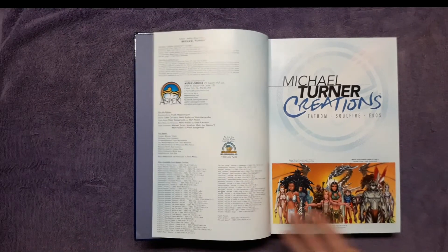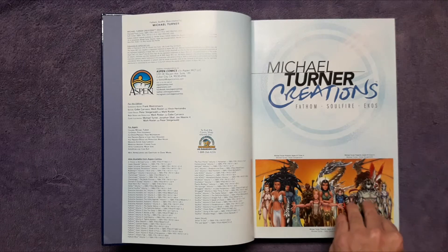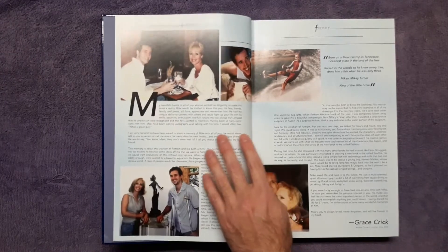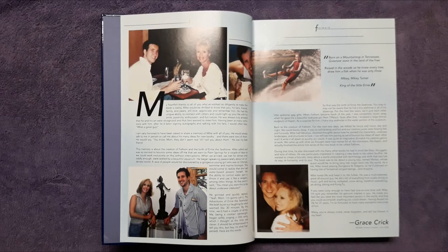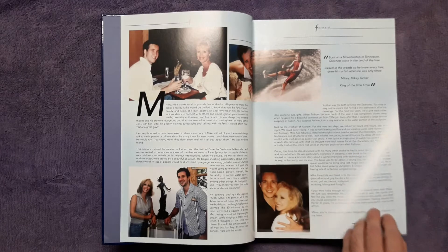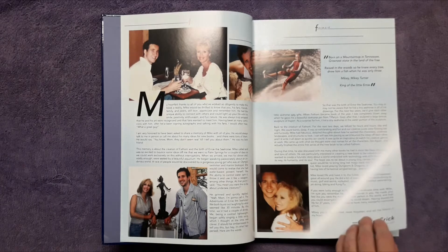Here's some nice artwork of the three series — Fathom, Soul Fire, and Echoes — all with a very tribal type look, which I enjoy. This section is probably one of the main things you'd buy the book for: a little biography on Michael Turner. He died way too young — he was already really famous and wasn't around long enough. I've seen a documentary on YouTube, and it covers his love for artwork. He was never really into superheroes; he knew who Batman and Spider-Man were but didn't know their stories. He liked to draw and create his own characters.